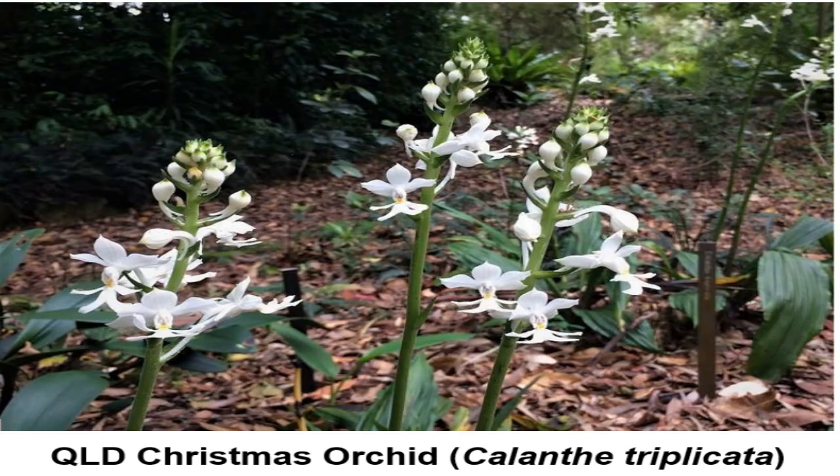The final Christmas bush for today is actually the Queensland Christmas orchid, in the Orchidaceae family, called Calanthe triplicata. It needs a warm, moist, and shaded location because naturally it grows in the rainforest. It's an ideal pot plant and will grow up to one and a half meters.